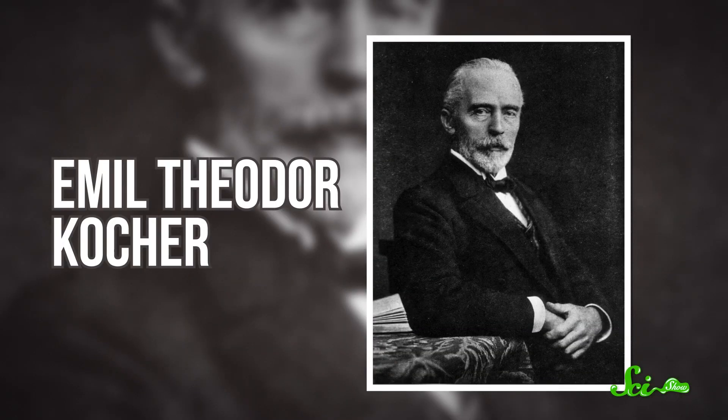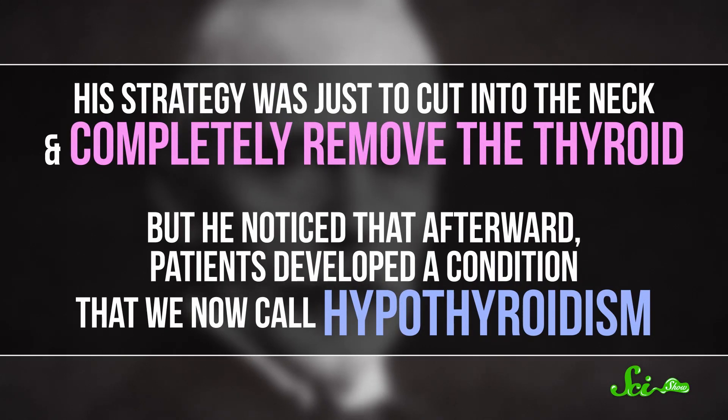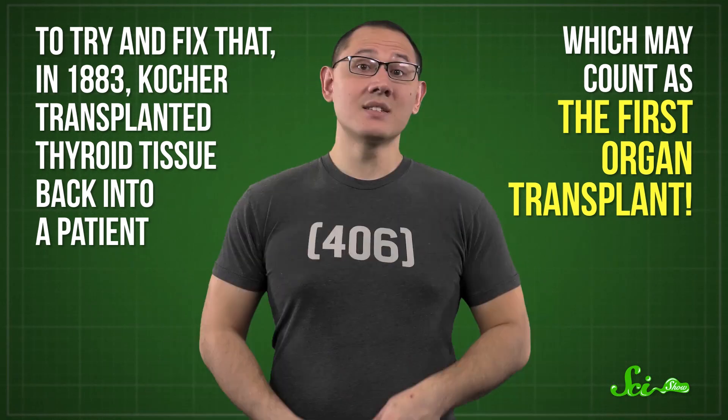In the late 1800s, the Swiss physician Emil Theodor Kocher operated on hundreds of patients with goiters — swollen thyroid glands. His strategy was to cut into the neck and completely remove the thyroid, but he noticed that afterward patients developed what we now call hypothyroidism. The thyroid gland produces hormones that run your metabolism, so when it's removed, symptoms like sluggishness and trouble regulating body temperature appear. To try and fix that, in 1883 Kocher transplanted thyroid tissue back into a patient, which may count as the first organ transplant. This led to more attempts to replace deficient hormone-producing glands, but over time these allografts eventually failed.